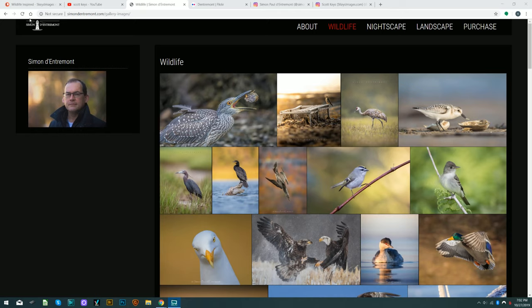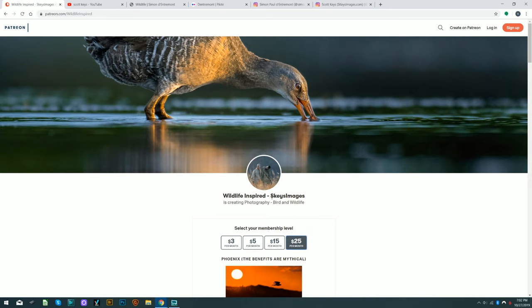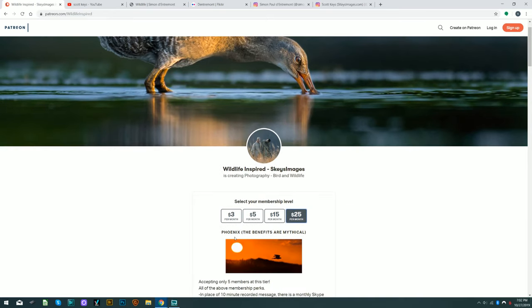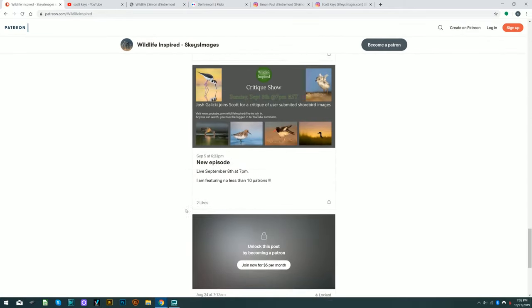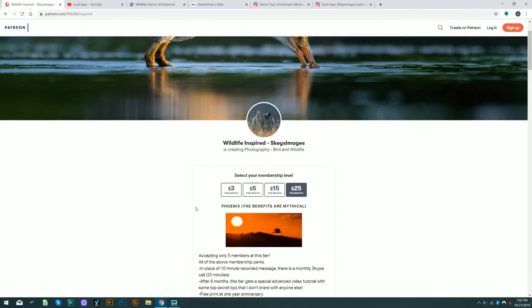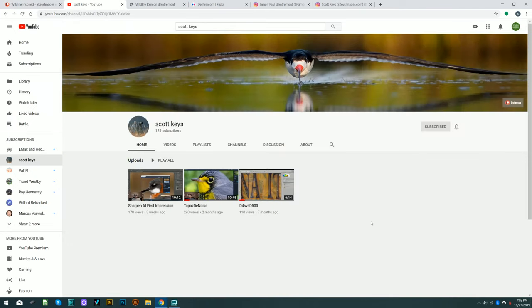I have a Patreon site under Wildlife Inspired or searchable by S Keys Images — it's a subscription site with a lot of extra teaching videos, five to fifteen minutes each. I also have an alternate YouTube channel for product reviews and software tests. I'd encourage everybody to check out the subscription service and my personal site where you can subscribe for free.